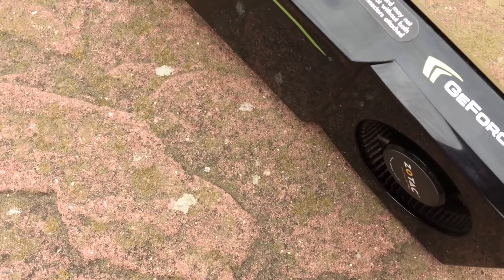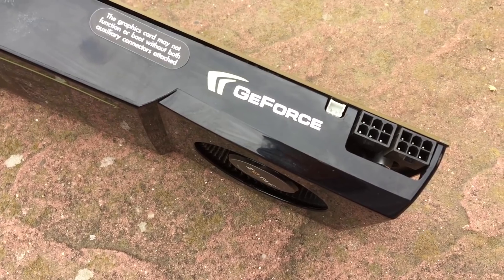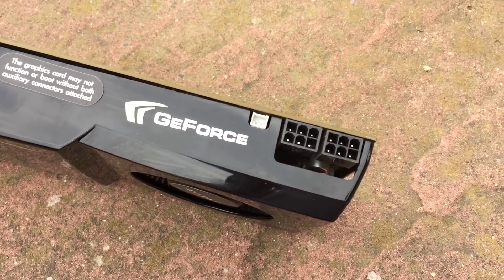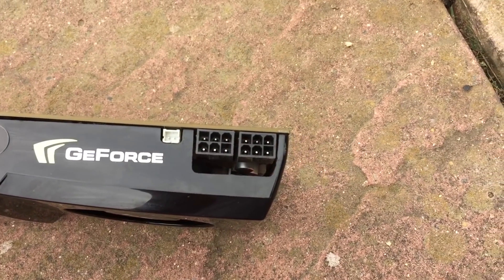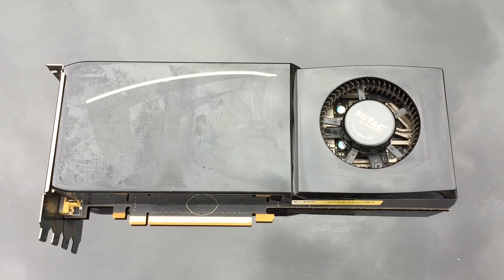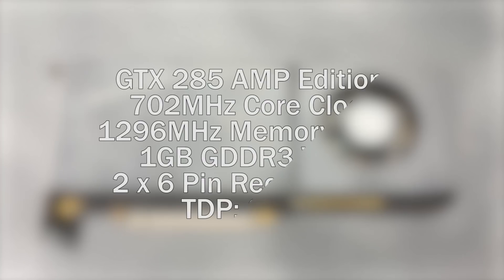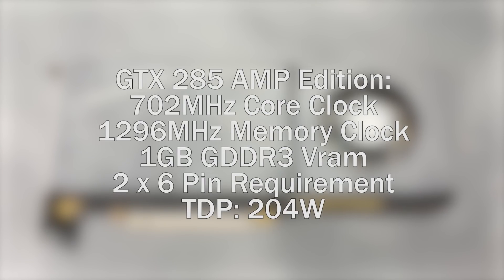When it launched in January 2009, it was the fastest single GPU you could buy, and at $380 or £315, it sat quite reasonably priced among a market that seemed to be focusing on dual GPU solutions. While the reference version featured a 648MHz core clock and 1242MHz memory clock, this amplified version featured speeds of 702 and 1296MHz respectively.